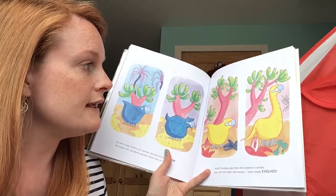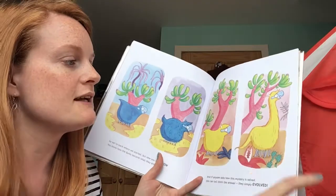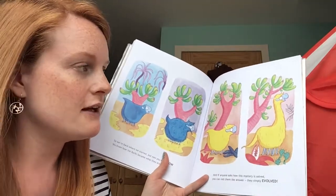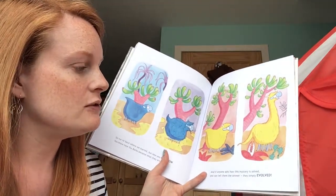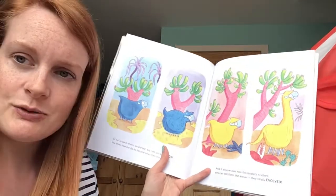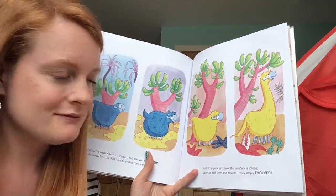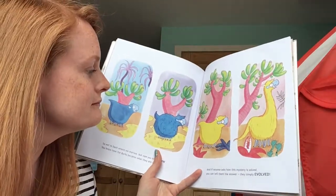These guys are now perfectly suited to where they live — they can eat the right food, they can be the right temperature, and they're the right colour for doing well. Which one do you think is the cutest? I think they're all quite cute. Right, well I hope you have a lovely day and you enjoyed that book — you can let me know, bye!